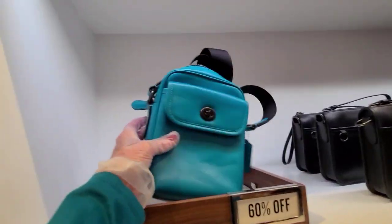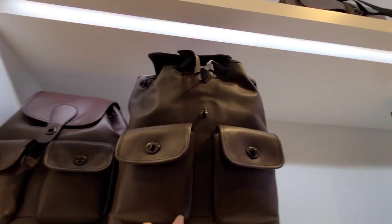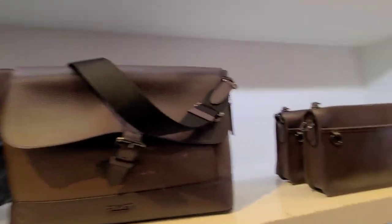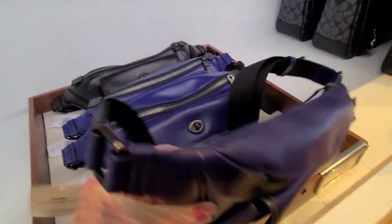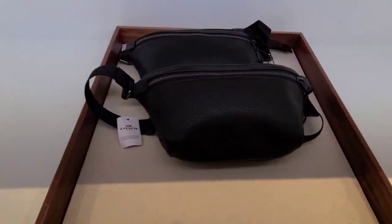60% off on that bag. And that big backpack here is $1.99. These are $1.79. A neat bag there. This is that $1.99 again up here. And 60% off on these — $1.99 on this belt bag. And $1.99 on the pebbled leather.